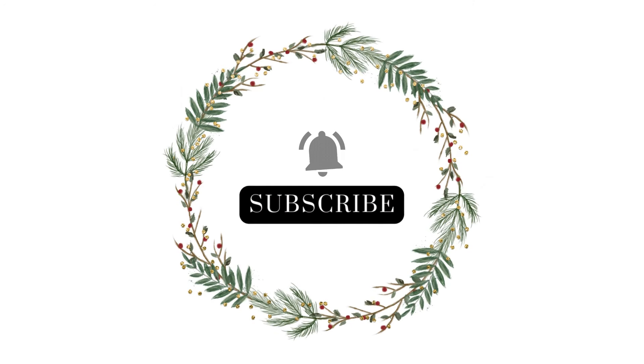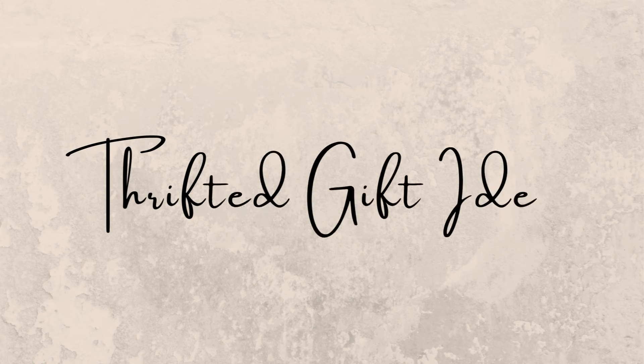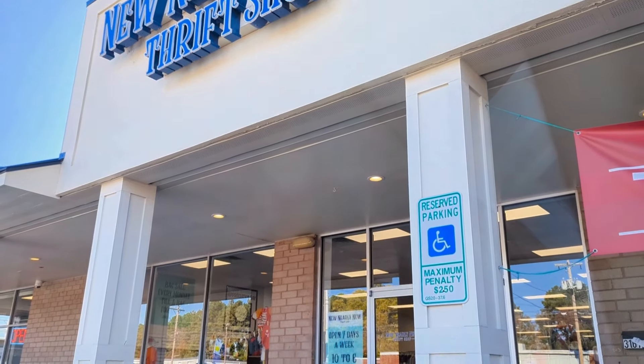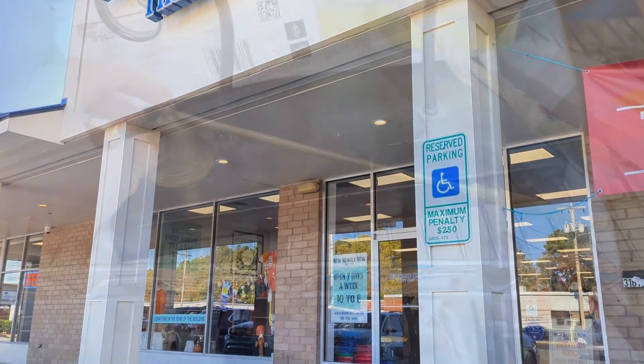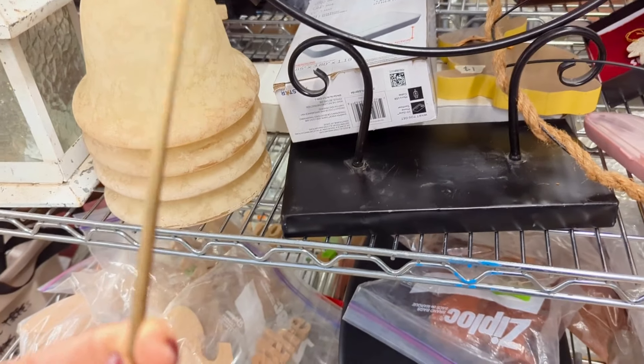Hi everyone, it's Tasha. I hope everyone's doing well and had a happy Thanksgiving. Today we are going to be talking about thrifted gift ideas. If you're like me, you're always in and out of the thrift store, and when it comes to the holidays I'm always keeping my eyes out to see if I find any gifts that might fit someone on my list.